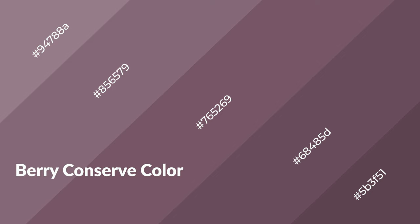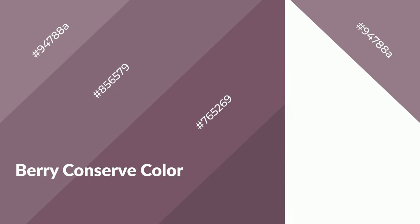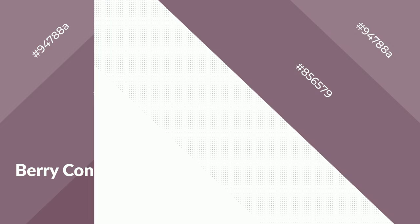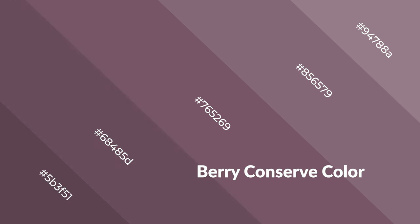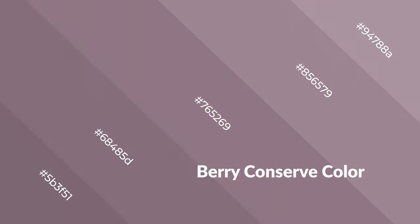Berry conserve is a warm color and it emits cozier and active emotions. Warm colors are symbols of warmth, fire, heat, and sunshine. It also evokes joy, passion, and love.